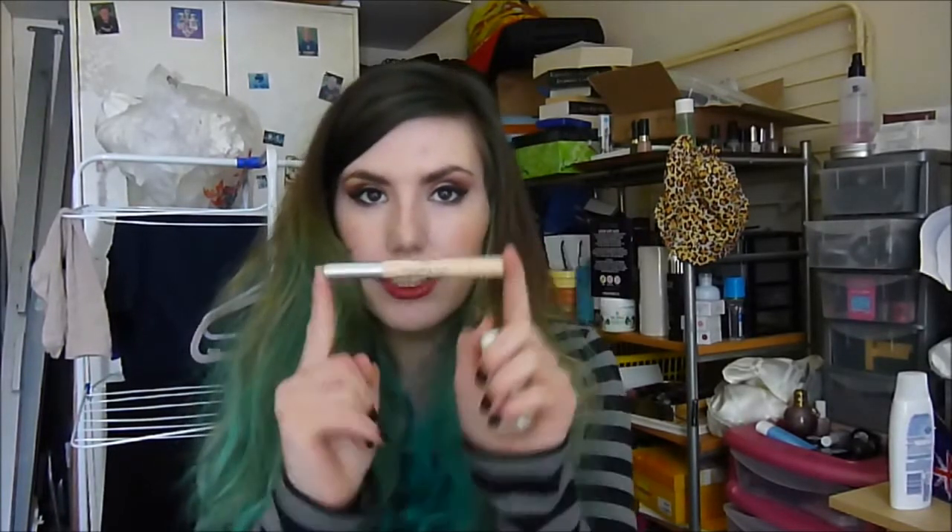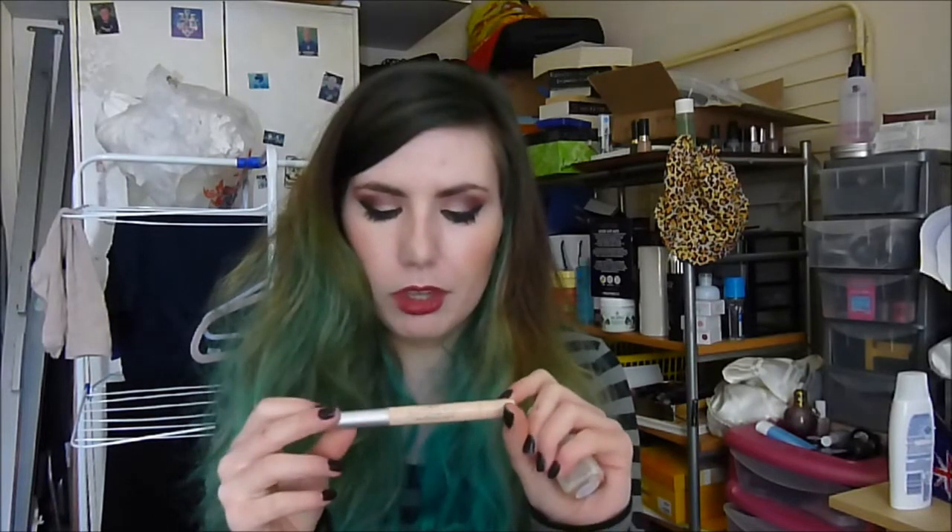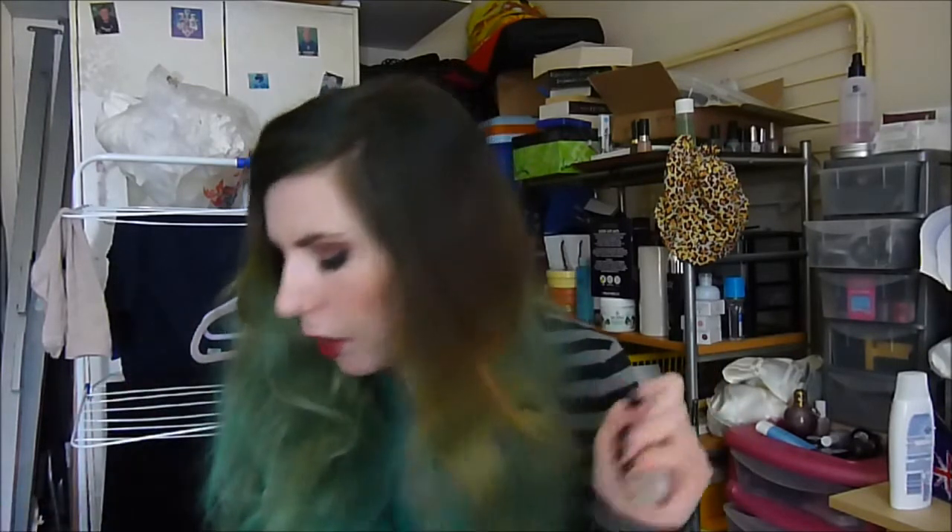I finished a sample of the Prep and Prime Skin Base from MAC — I've already purchased a full size and I'm loving it. I also finished an Illuminating Touch Collection 2000 concealer — I really, really like this and may purchase another one once I've considered a few other concealers.